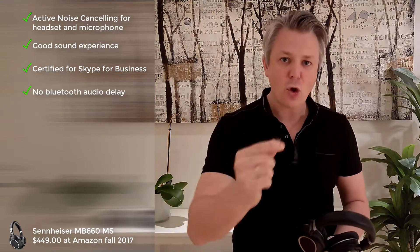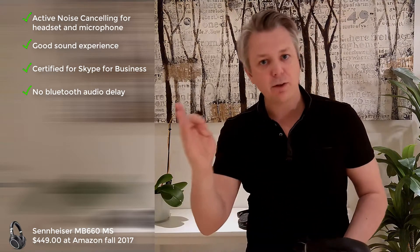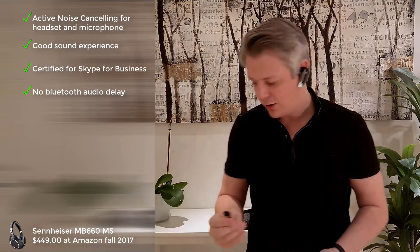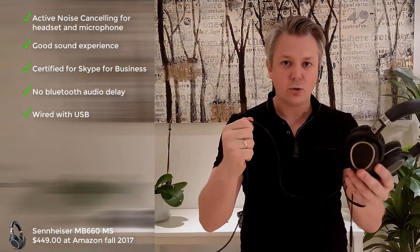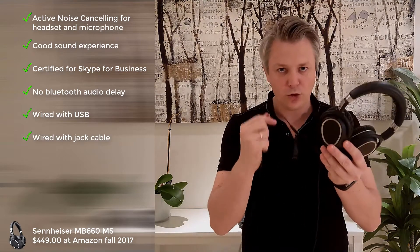The MB-660 becomes the default device so that the button works when using it as a Skype device. I also found there is no delay when using this Bluetooth dongle and watching movies on my computer — typically with Bluetooth there is a delay that may cause lip sync issues — which means this device works for all my scenarios and can be my single device. It also supports wired through USB for charging while in use, or wired through jack.